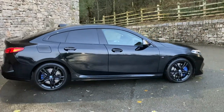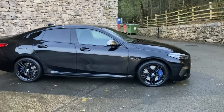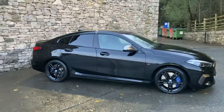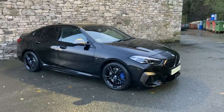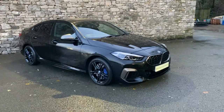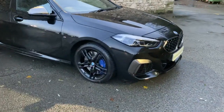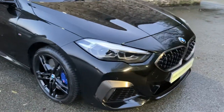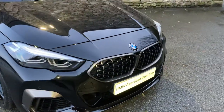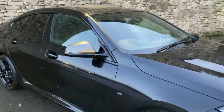Spec wise, it's got the technology pack, active cruise control, the driving assistant, and lumbar support. You can see it's got the sun protection glass on the rear and a heated steering wheel. The exterior is black sapphire, which is a metallic black paintwork from BMW. It's got gorgeous 18-inch gloss black alloy wheels. Being part of the M Performance range, you've got the ceramic grey kidney grille, ceramic grey bumper inserts, and ceramic grey mirror caps as well.